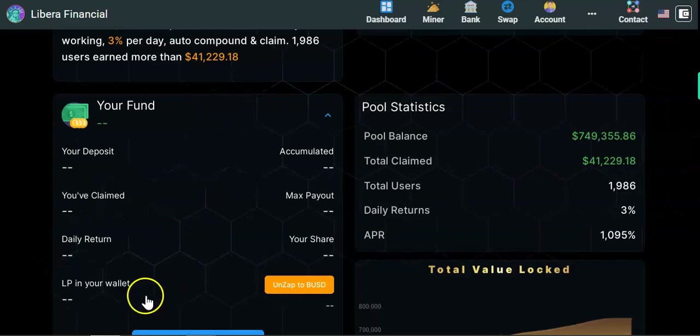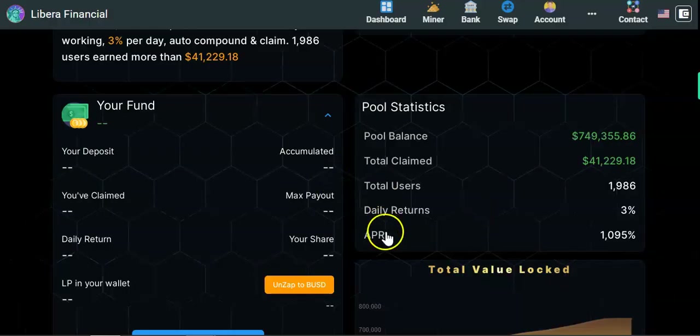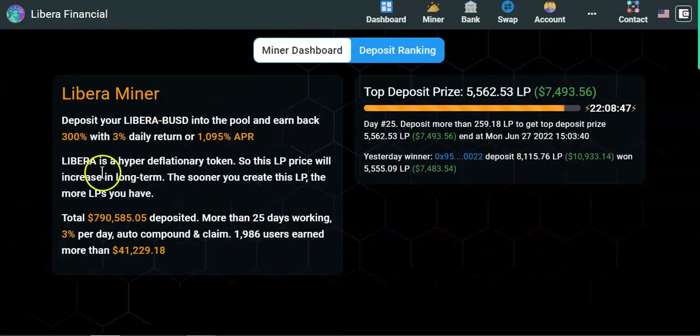The feature was showing earlier — on day 25 you get 2.5% extra buying power. Each day it increases by 0.1%, so tomorrow it will be 2.6%. Now moving on to the Libera miner, the second miner.